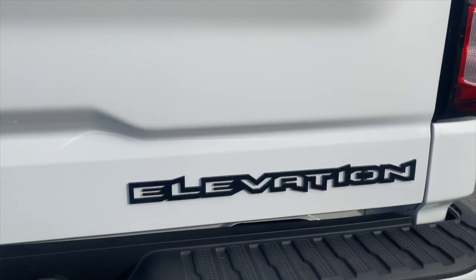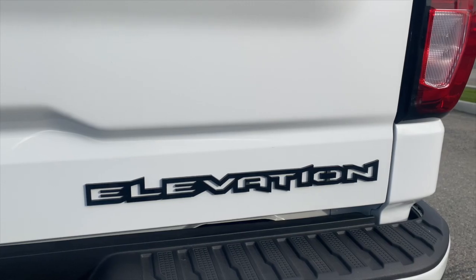Hey everybody, it is Billy at B-Tough Man. I am here with the brand new 2023 GMC Elevation from Motor City. They let us take it out and take it for a review. We're going to show you what's new on the 23, and we're going to show you why it is a good bang for the buck for those wanting to get into an off-road truck.